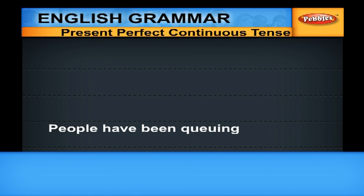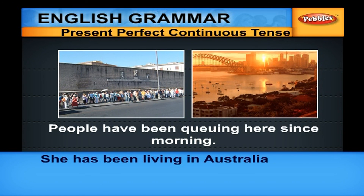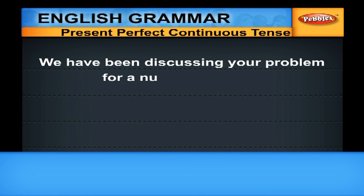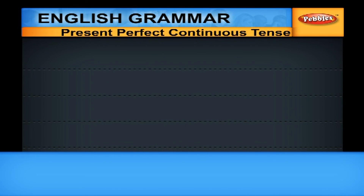More examples: 'People have been queuing here since morning.' 'She has been living in Australia for one year.' 'We have been discussing your problem for a number of years.' 'We have been trying for some time.' In all these sentences, we are using Present Perfect Continuous — the action was started in the past and it is still going on.